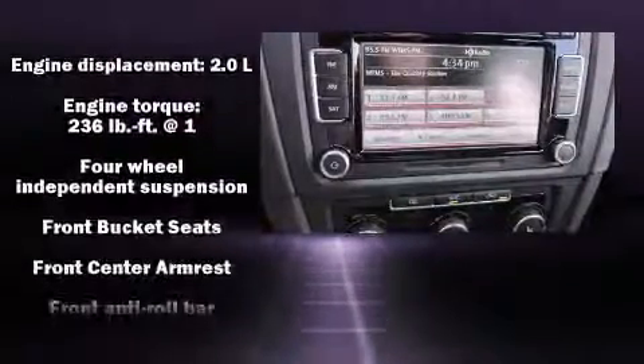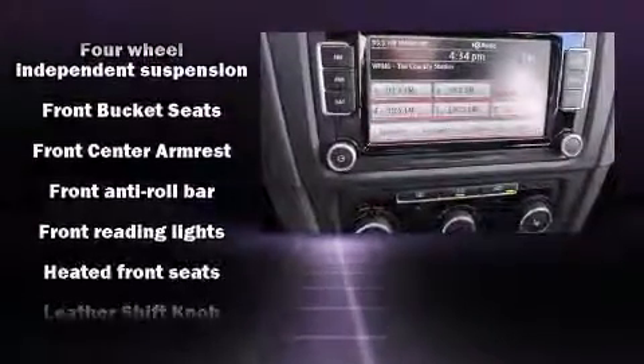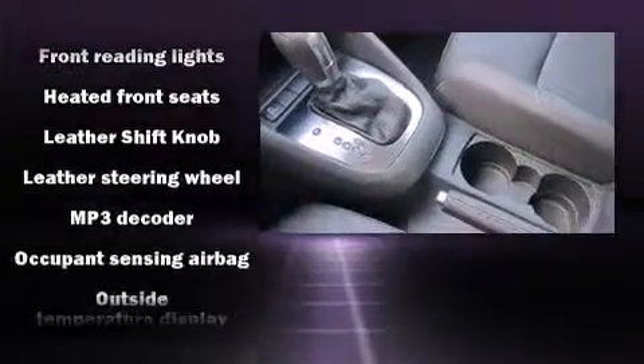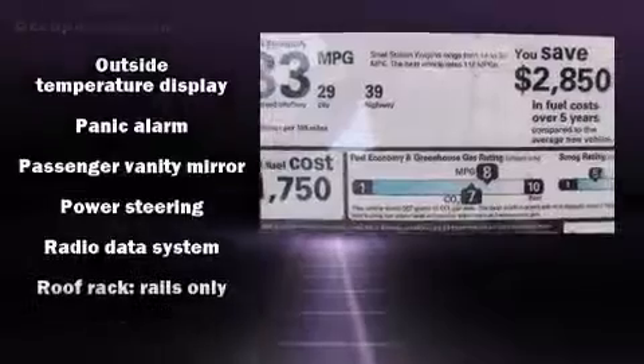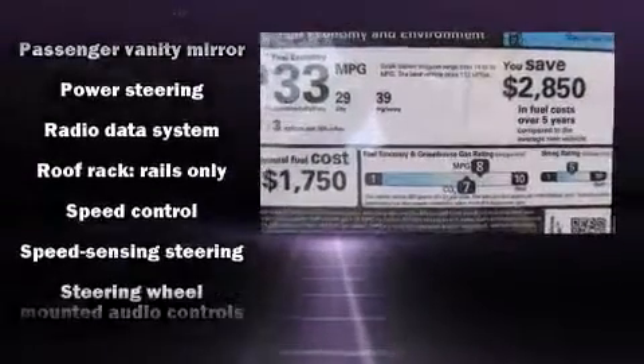Demonstrating thoughtful attention to detail, premium sound drives 10 speakers, providing you and your passengers a sensational audio experience. Curtain airbags combined with standard stability control create a comprehensive safety network.